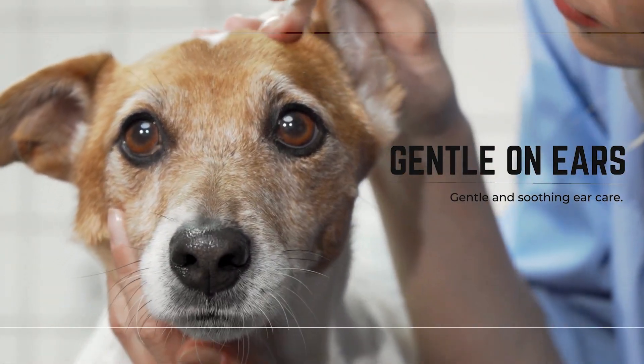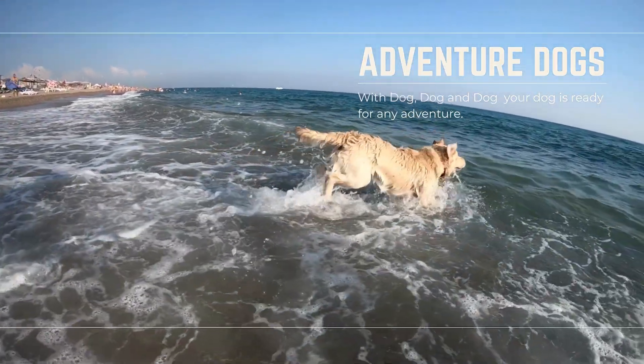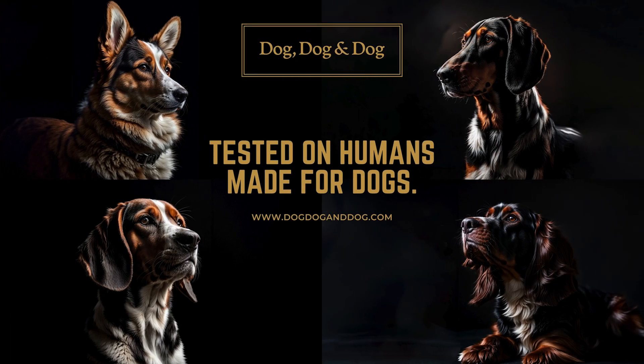Dog Dog & Dog's soothe and prevent formulas are natural and gentle on your dog's ears. With Dog Dog & Dog, your pup will be ready for any adventure. Tested on humans, made for dogs.